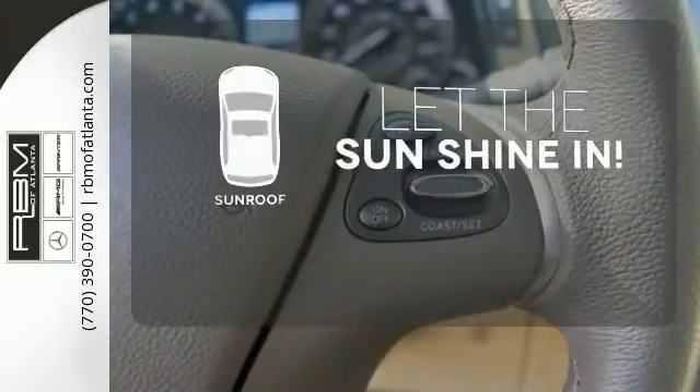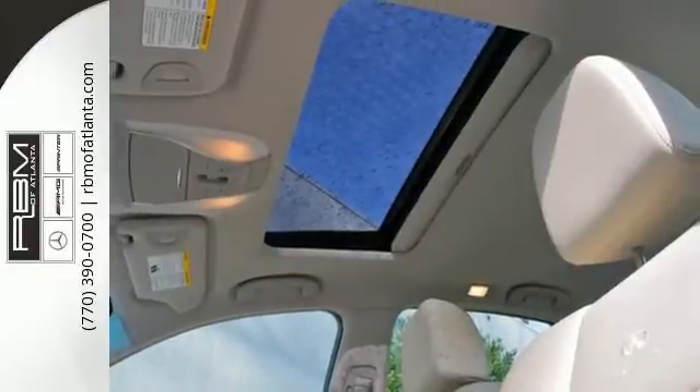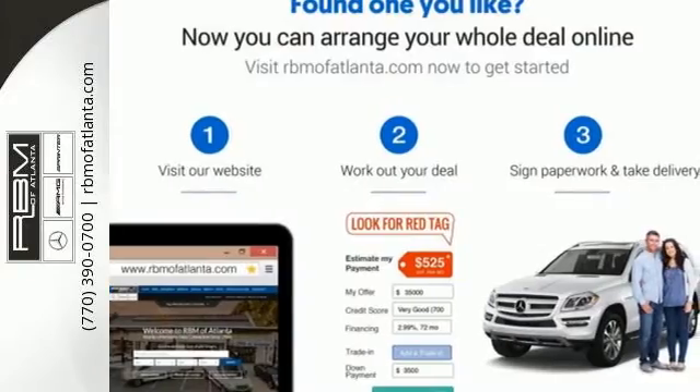Let the sunshine and fresh air in with the sunroof. Exciting yet tasteful, this is the one to own. Take it for a test drive today.